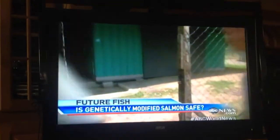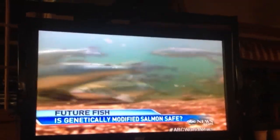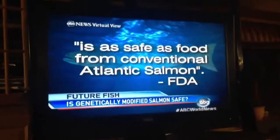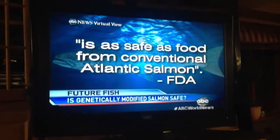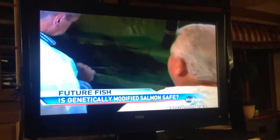ABC News is the first to see up close and actually taste this mysterious fish. FDA scientists have ruled it as safe as food from conventional Atlantic salmon. This is what they call frankenfish — these are very healthy, beautiful Atlantic salmon.